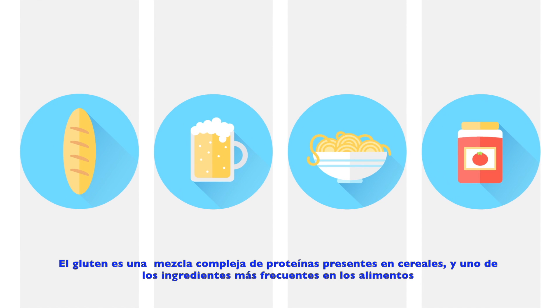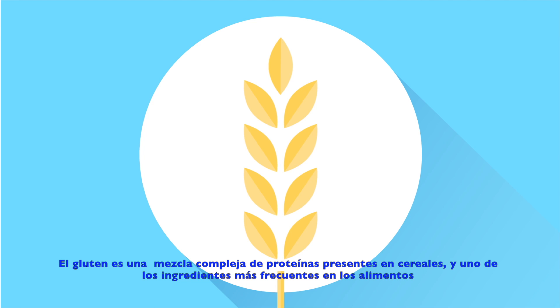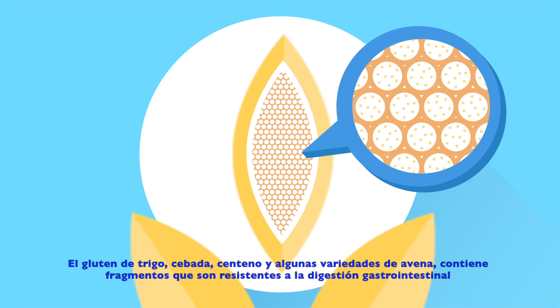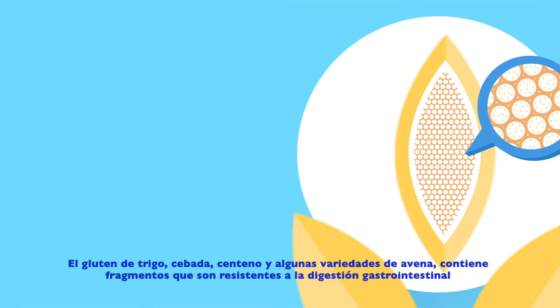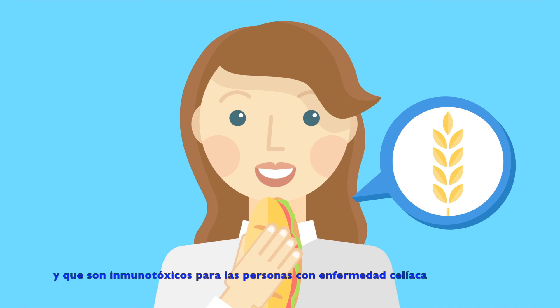Gluten is a complex mixture of proteins found in cereals and one of the most frequent ingredients in food. Gluten from wheat, barley, rye and some varieties of oats contains fragments that are resistant to digestion and are immunogenic for people with celiac disease.